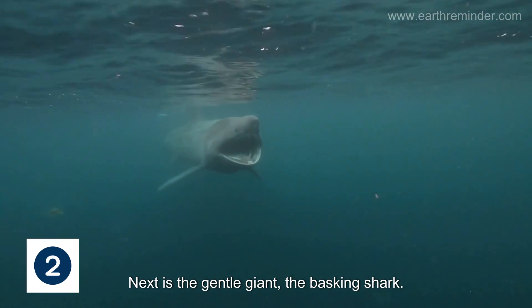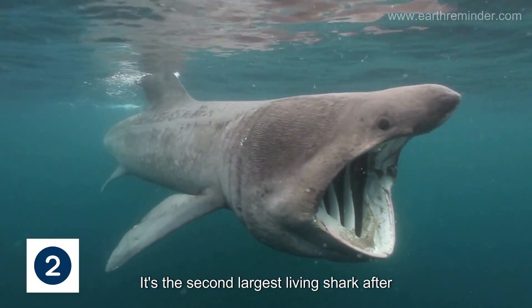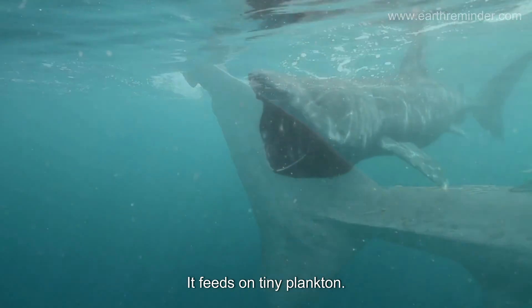Next is the gentle giant, the basking shark. It's the second largest living shark, after the whale shark. Despite its size, it feeds on tiny plankton.